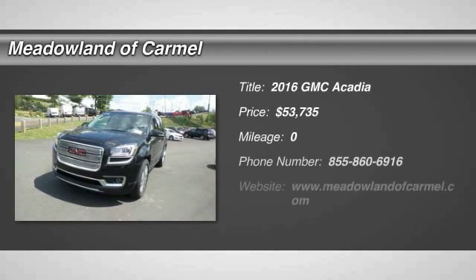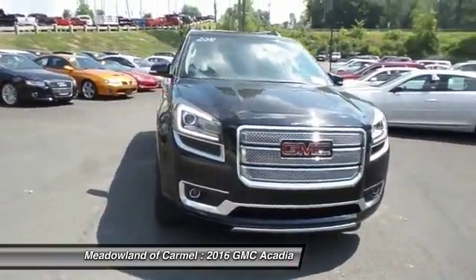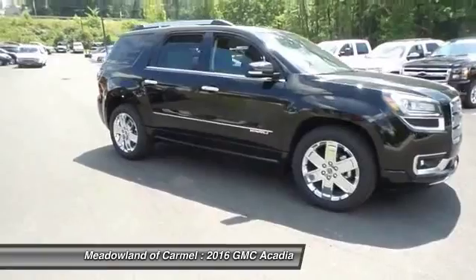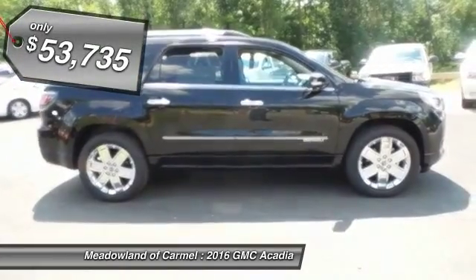The 2016 GMC Acadia. The GMC Acadia is great capability coupled with exceptional safety, offering better highway fuel economy than any other 8-passenger SUV. Advanced technology and thoughtful ergonomics, the Acadia is a premium utility that rejects compromise and is priced below $55,000.